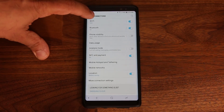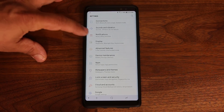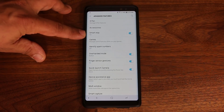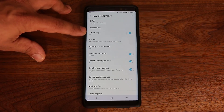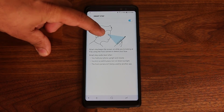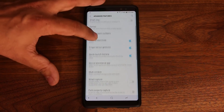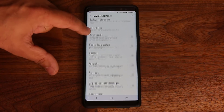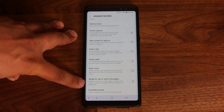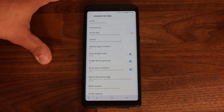In Settings, go to Advanced Features and turn off features you don't need. Smart Stay keeps your display on as long as your eyes are looking at the sensor — turn that off. You can also turn off Smart Capture, Palm Swipe to Capture, Direct Call, Smart Alert, and Easy Mute. Collectively, disabling these features may get you an additional two to three percent of battery life.